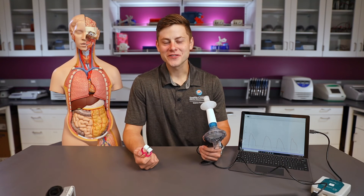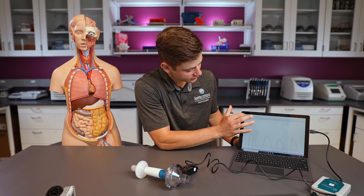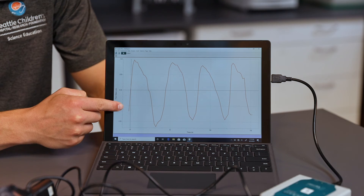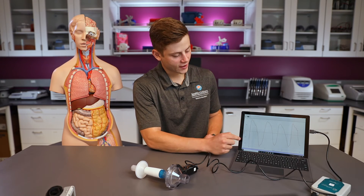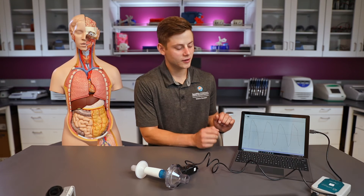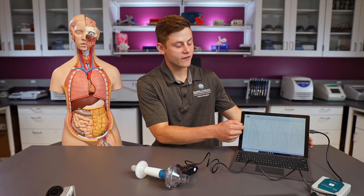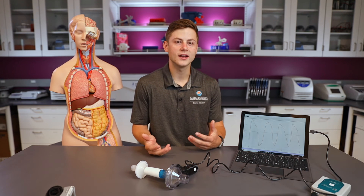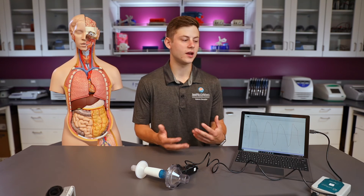I breathed normally for 15 seconds. Looking at the graph, one breath is one inhale and one exhale — the line goes up when I breathe out and down when I breathe in, so one breath looks like one mountain. Counting the mountains on the graph: one, two, three, four breaths in 15 seconds. But that's not my respiratory rate yet — respiratory rate is per 60 seconds. Since 15 seconds is only a quarter of a minute, we take my four breaths and multiply by four. Four times four is 16, so my respiratory rate is 16 breaths per minute.